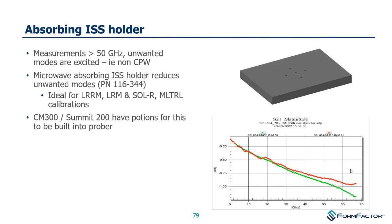The absorbing ISS holder: above 50 GHz, we can see effects where fields interact beyond the ISS. Placing the ISS on top of a microwave absorber gives more predictable results that follow the prediction. Above 50 GHz in green it follows what you'd expect; in red it starts to flatten out — which doesn't make sense, as you'd expect higher loss at higher frequency. Some of our probe stations have the ISS holder made from the same absorbing material, so you don't need a separate absorber puck.